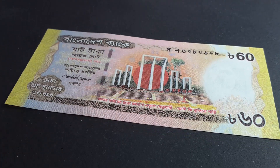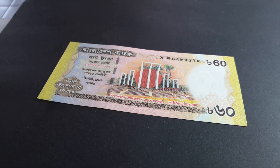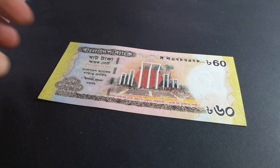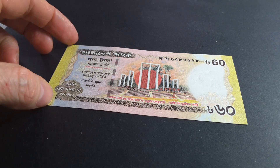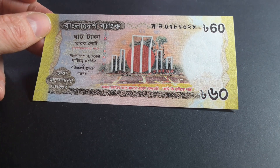Hello fellow banknote collectors, how are you going? Let's see if this zooms out — now you can see the banknote better. My name is Glenn and today I'm going to talk about this Bangladeshi banknote. As you can see, it's a 60 taka banknote.